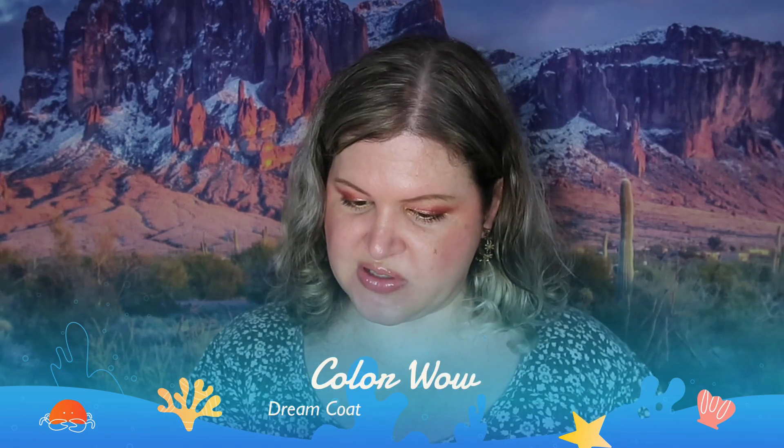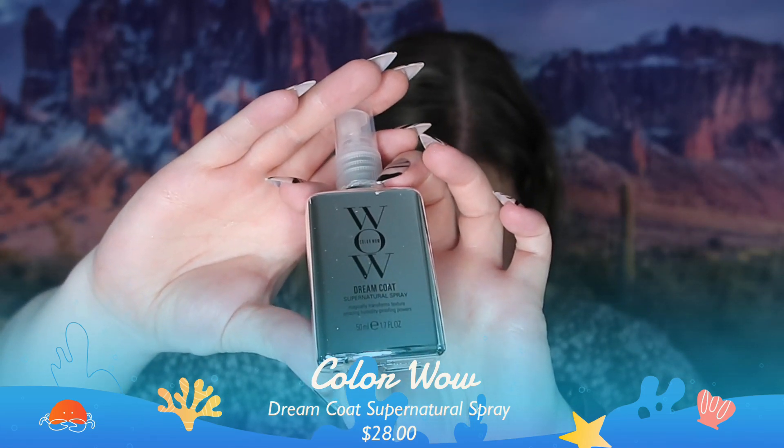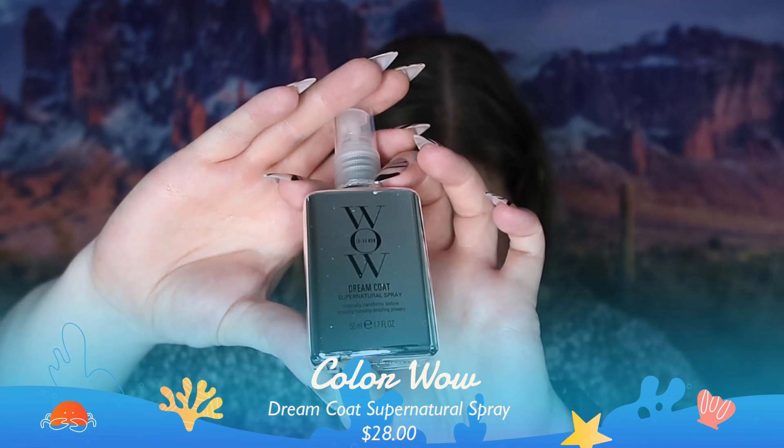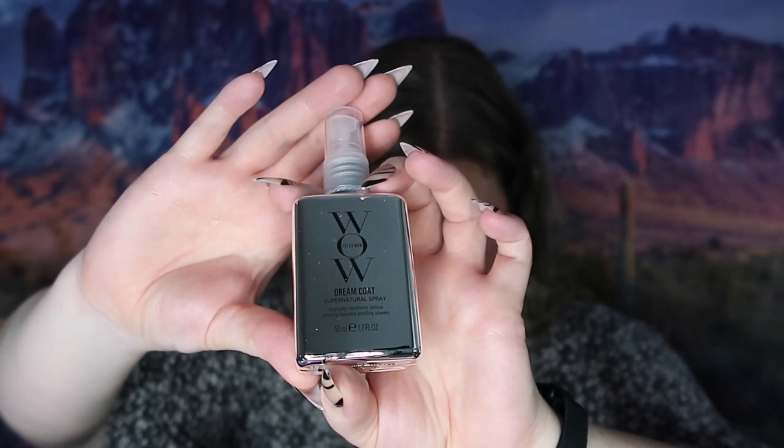Next we have Color Wow Dreamcoat Supernatural Spray, which retails for $28. The full size is 6.7 ounces and this in the box is only 1.7 ounces. This is for your hair — it's for your flyaway hairs to help tame them. It is activated by the heat of your blow dryer, so if you blow dry your hair a lot this is going to be a product you want to use.